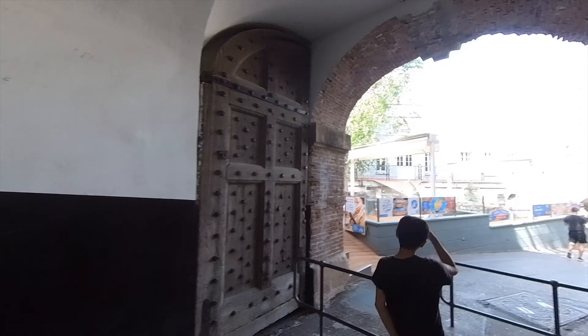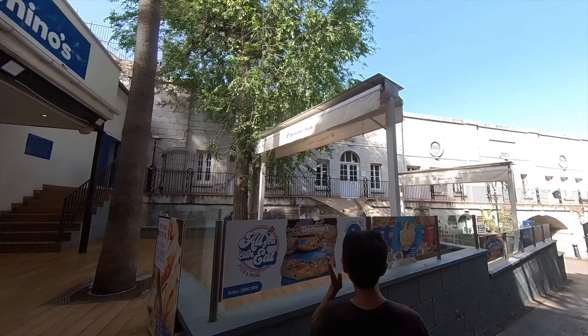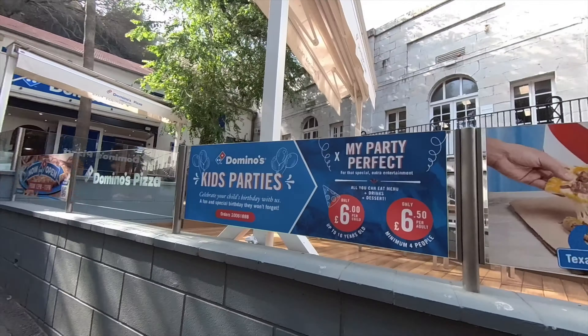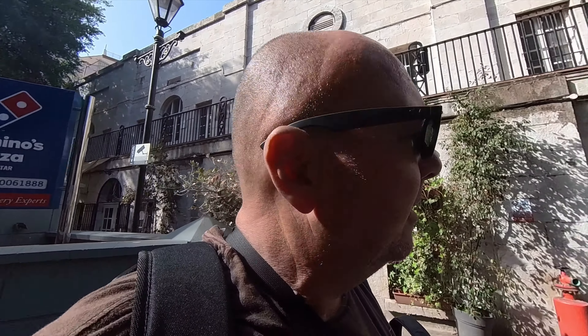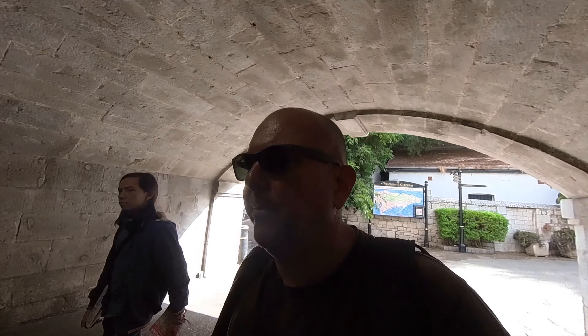The first thing we see - Domino's Pizza, Gibraltar. Bloody hell, they're everywhere. July offer: 37 euros. Kids' parties - 6 euros, or 6.50 per adult. Make it make sense. Matthew's just come up with a little hack: instead of buying the map, just take a photo of it and save yourself a euro. He's always thinking of ways to save money.